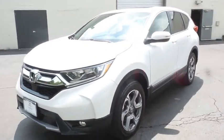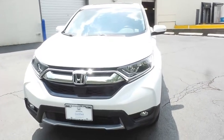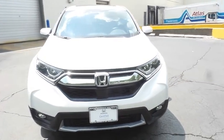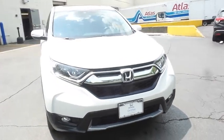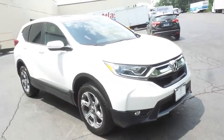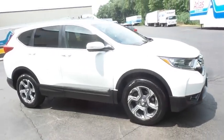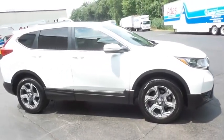Here we're taking a look at a gorgeous 2019 certified pre-owned Honda CR-V EXL all-wheel drive, finished in platinum white pearl paint with black leather seats, powered by a turbocharged 1.5-liter I-VTEC 4-cylinder engine and a CVT transmission.